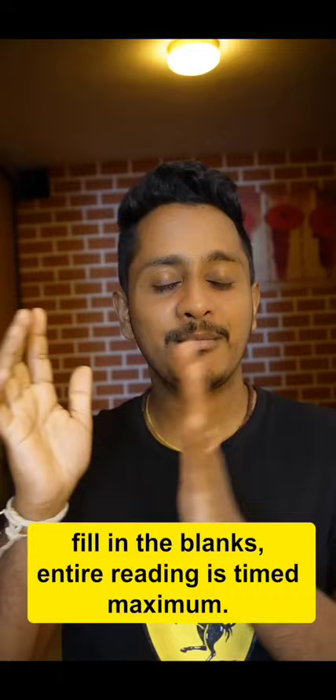Tip number three: work on fast reading skills, because reading fill in the blanks and reading and writing fill in the blanks — the entire reading section is timed. Maximum you get 30 minutes, and within that you have to finish a lot of questions. Per question, you can max spare two to two and a half minutes, and not more than that.